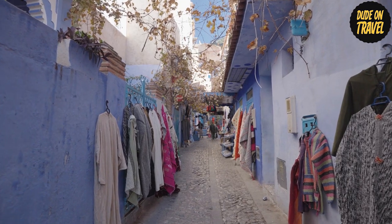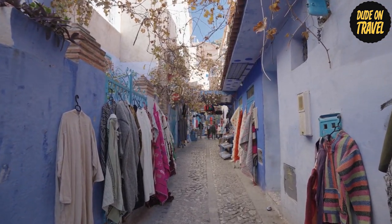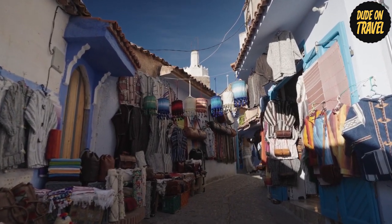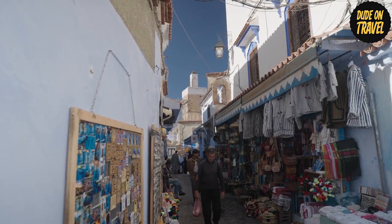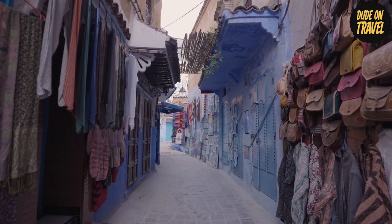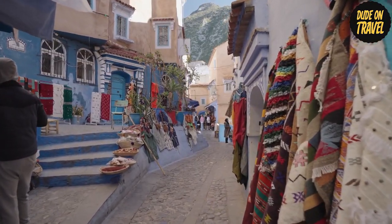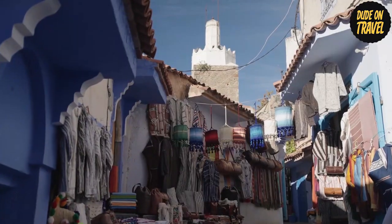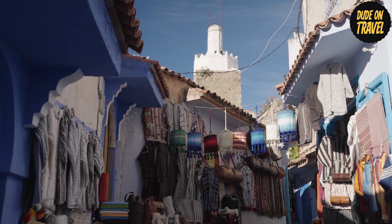The vibrant markets of Chefchaouen are its beating heart. The lively souks are a veritable goldmine of Moroccan handicrafts. Talk to the local craftsmen as they display their ceramics, hand-woven fabrics, and other traditional items. The marketplaces provide an insight into the town's rich artistic history, as each item narrates a tale of craftsmanship and custom.